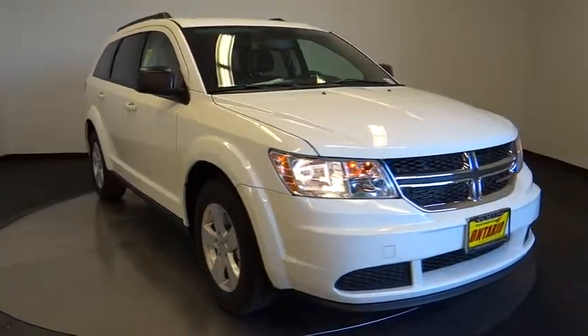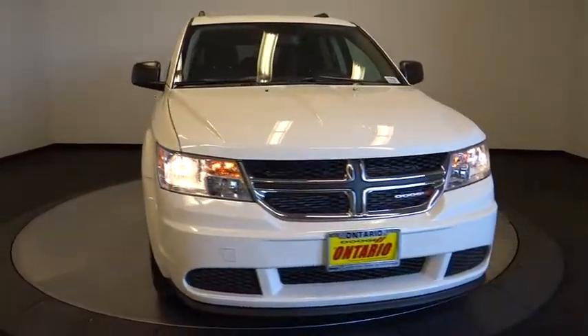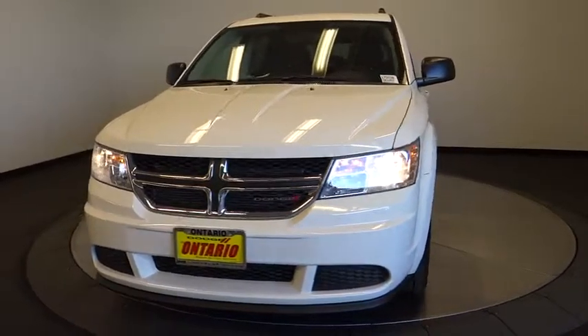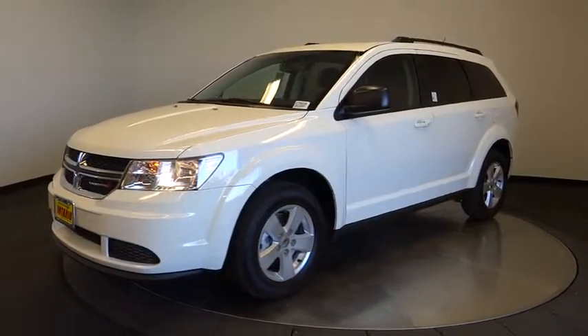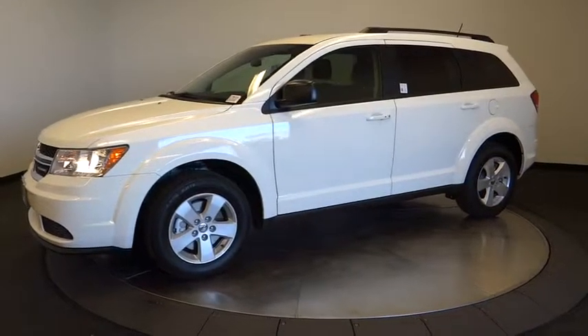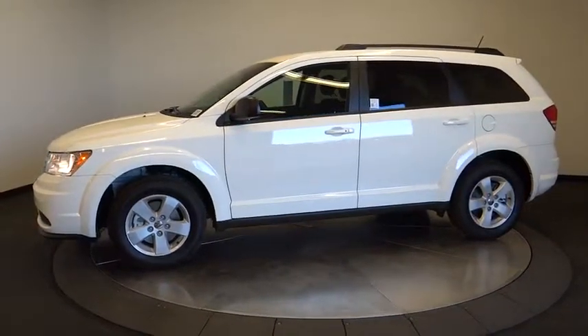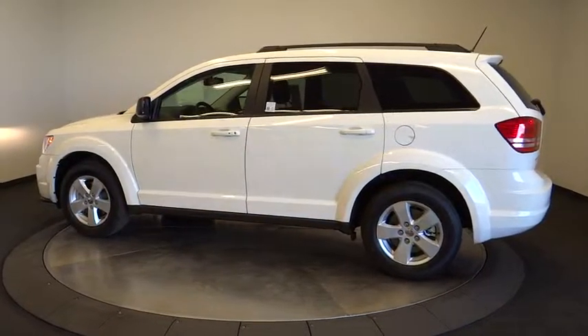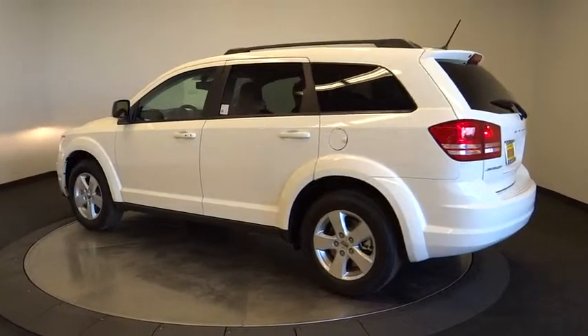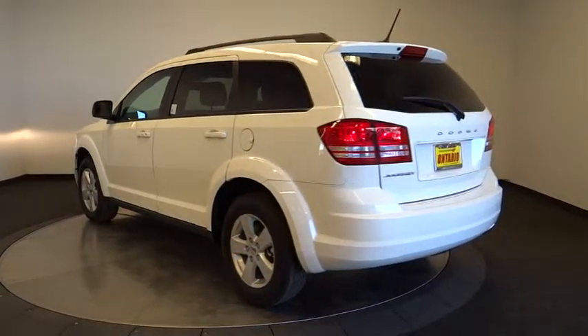The 2017 Dodge Journey combines the practicality of an SUV with the comfort of a car, all while boasting a style all its own. The Journey's optional third row seat, along with innovative features like a chilled beverage cooler and in-floor storage bins, make it a good and affordable alternative to a traditional minivan. Here are some of this vehicle's great options.